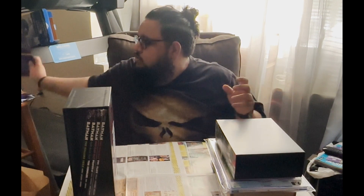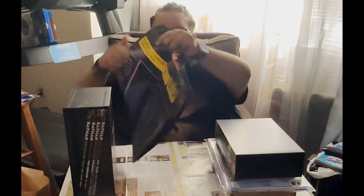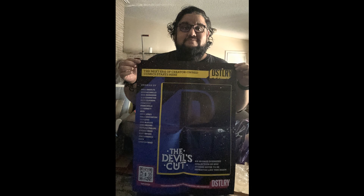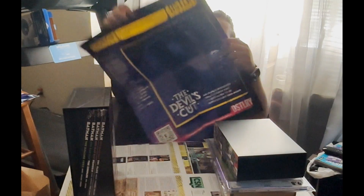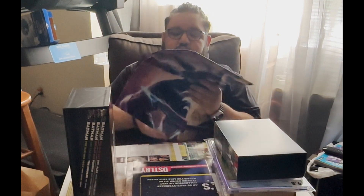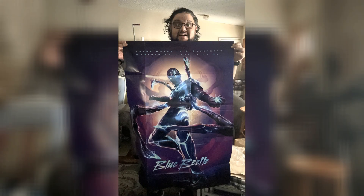The last thing — I also stopped by my shop, Sanctuary Comics, in Irving, Las Colinas, Texas. Sean, the owner, is such a cool dude. He gave me a poster for The Distillery, a new creator-owned comic imprint that's coming out soon — this is their advertisement for The Devil's Cut. I also got a really cool Blue Beetle poster for the upcoming DC film.